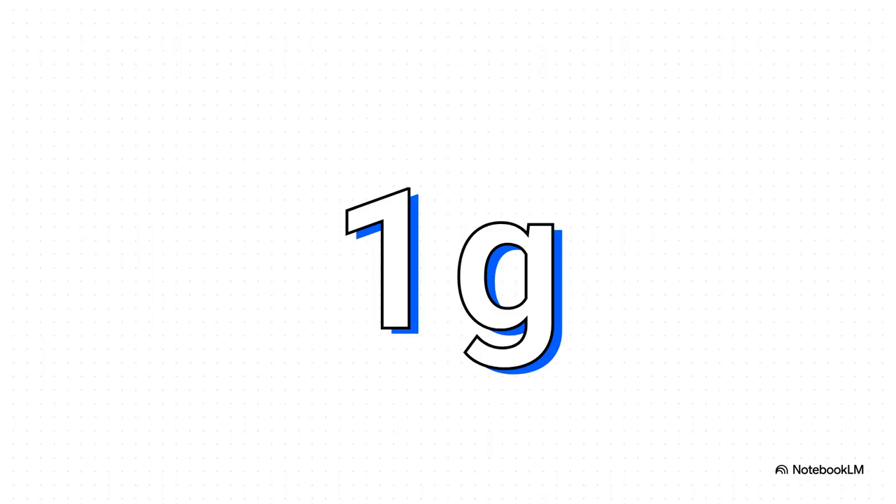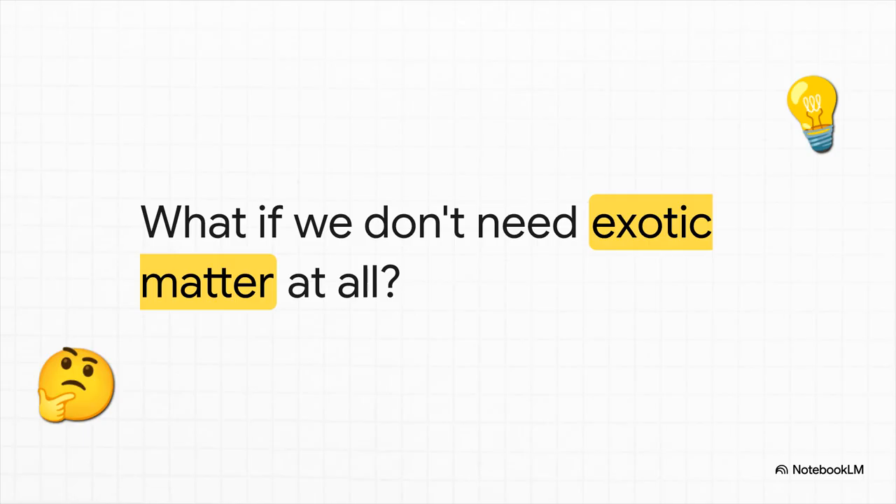Let's quickly clear up a really common sci-fi trope. For decades, people wondered: what about antimatter — does it have antigravity? The alpha-g experiment at CERN finally settled it last year. They measured it. The result? Antimatter falls down, at 1g, just like regular matter. So as cool as it is, it's not the exotic stuff we're looking for to build a warp drive.